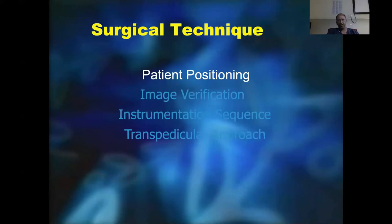Before going into the videos, I want to cover certain things regarding the surgical technique: patient positioning, image verification, instrumentation sequence, a transpedicular approach, and then I'll go on to the video demonstrating the percutaneous pedicle screw technique.